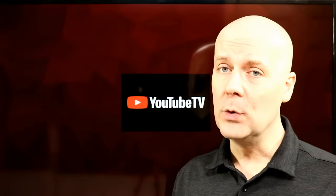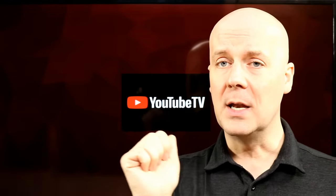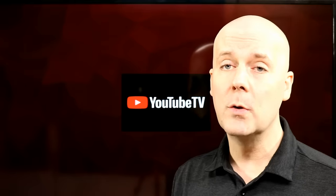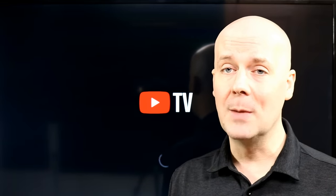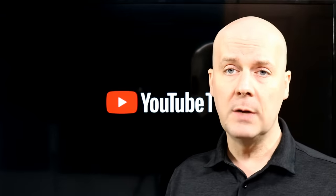Before we get into that, if you're new here, do me a big favor — hit that subscribe button, hit that thumbs up, let YouTube know you enjoy what we do here. It really does help us, and hopefully we can help you save money but still watch the shows you enjoy. With that said, let's dive into everything happening with YouTube TV.